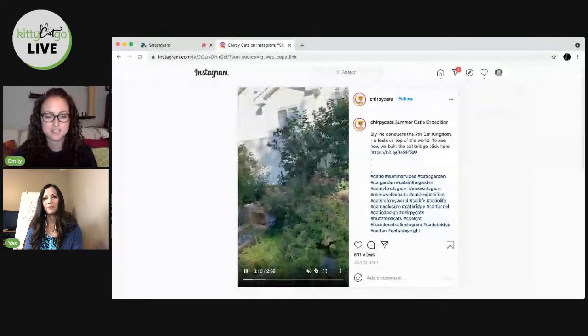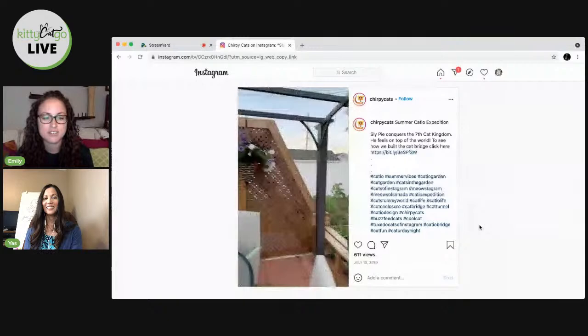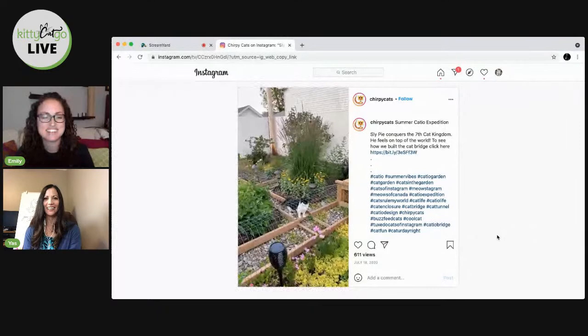Here is Yaz's catio. I just love all the plants and the tunnels — those are my favorite. Which cat is this in the video? That's Sly Pie, and that's the racetrack. So many flowers and plants. That's called the maze garden — it's not really a maze, but for the cats, it is.